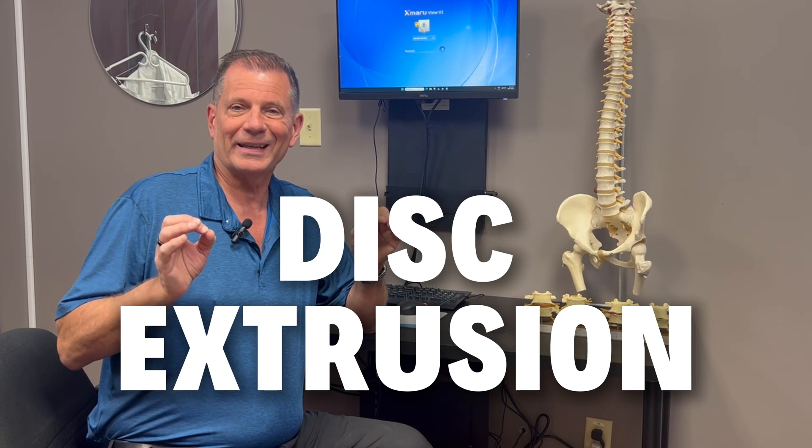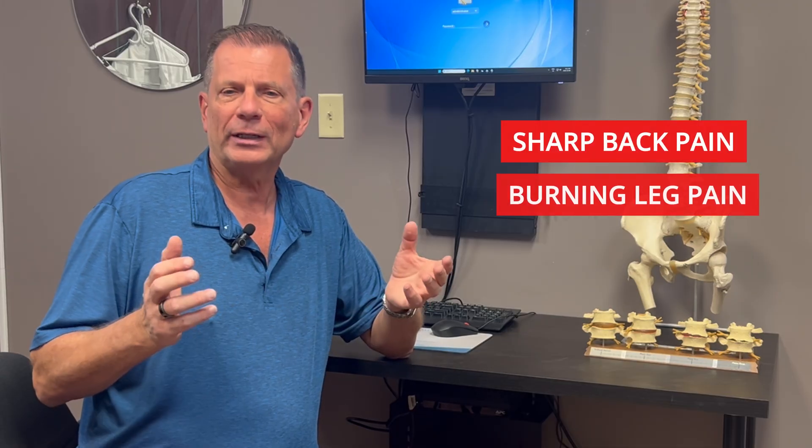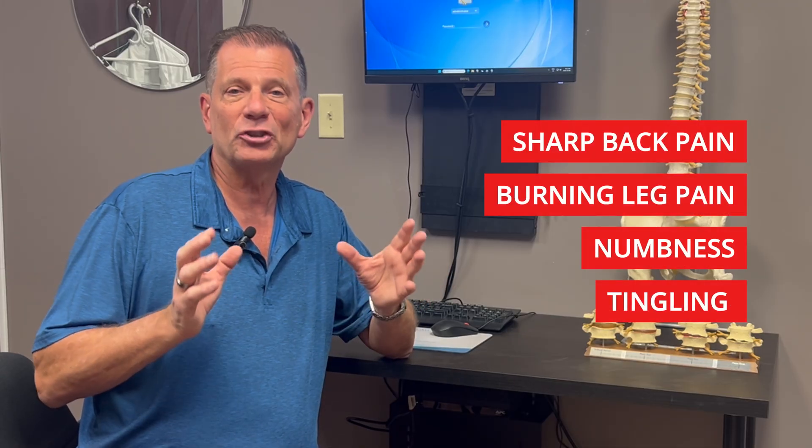When your MRI says disc extrusion, it means the soft center of your spinal disc has actually broken through the outer wall. And when that happens, it can press directly on the nerve root, causing sharp back pain, burning leg pain, even numbness and tingling that just won't go away.